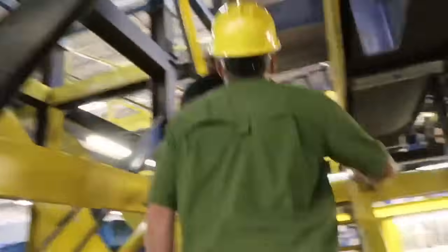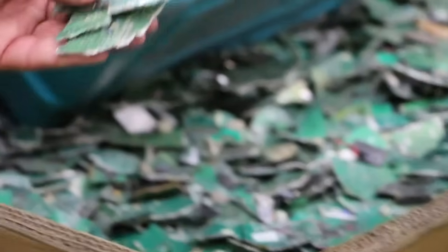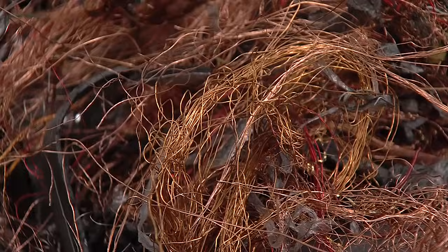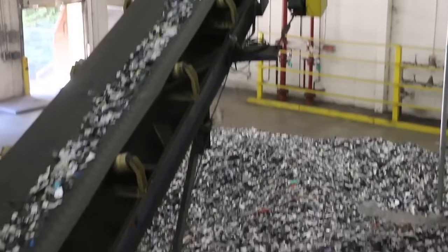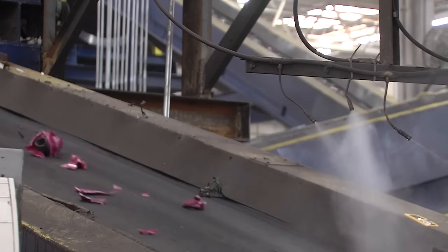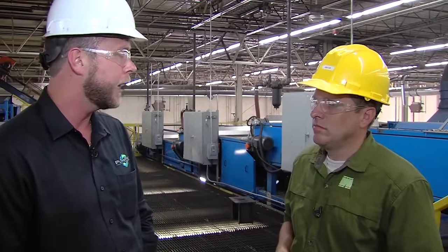We're at the last section of your separation process here, the classification line. At this line, what we're trying to do is separate materials back into their raw components. We use metallic sensors to pull out things like copper or stainless steel. We utilize an eddy current, which alternates polarity to make aluminum literally jump off the end of a conveyor belt. What we end up with at the end is a clean plastic product that we can also send to someone that recycles plastic, converts it into raw material, and you may see it manufactured back into electronics or car parts.